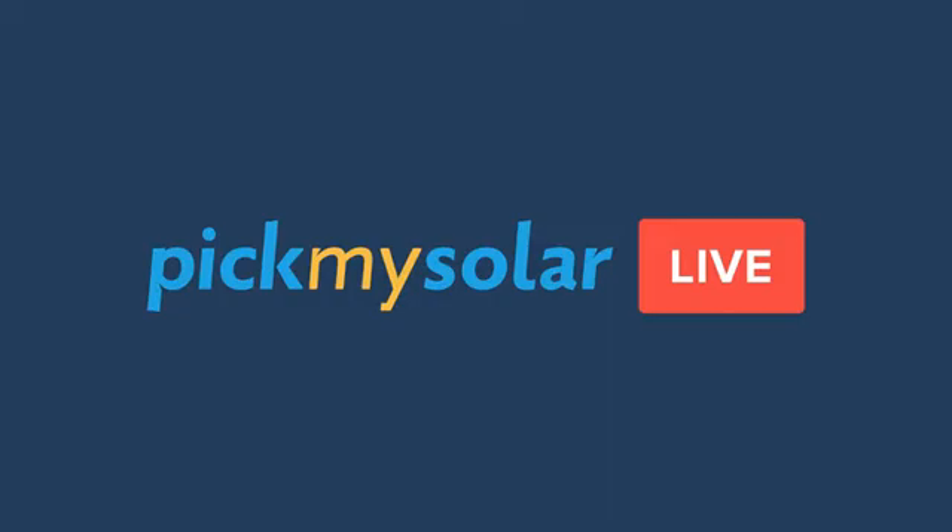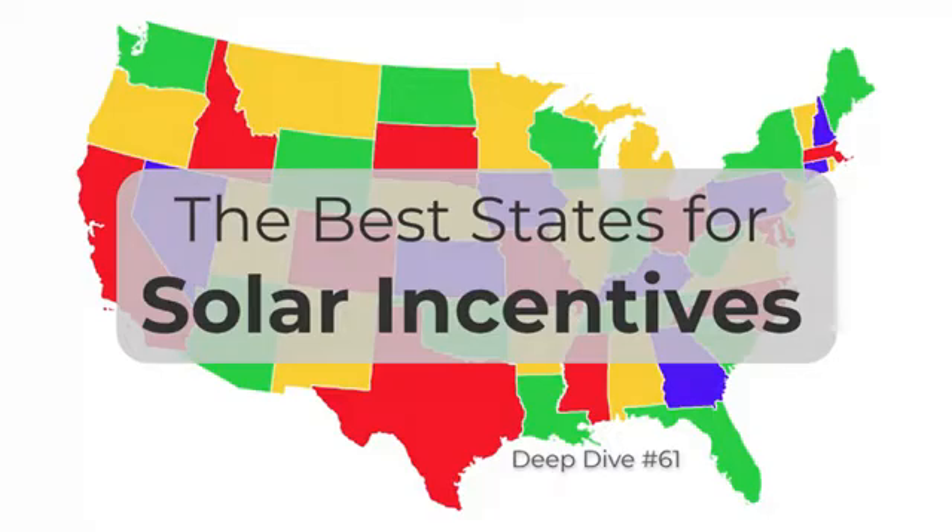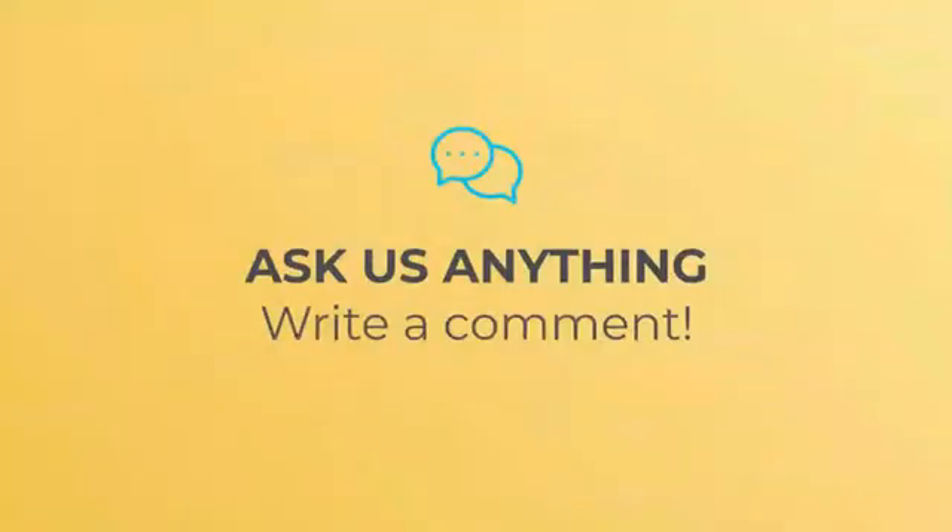Hello and welcome to Pick My Solar Live Deep Dive number 61. I am Andrew Bear, joined by Patrick Crowley. In this deep dive we'll be talking about the best states for solar incentives. As always, ask us questions in the comments if you have anything and we'll answer those this week or next week.